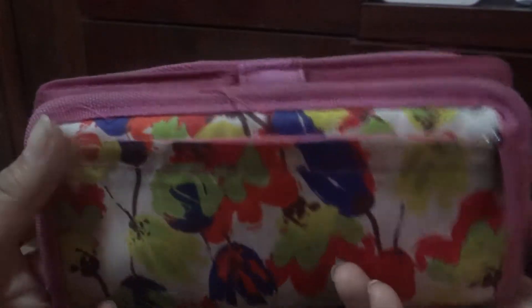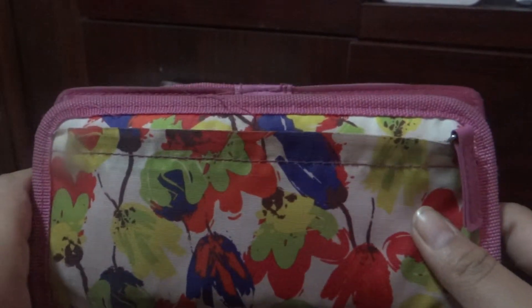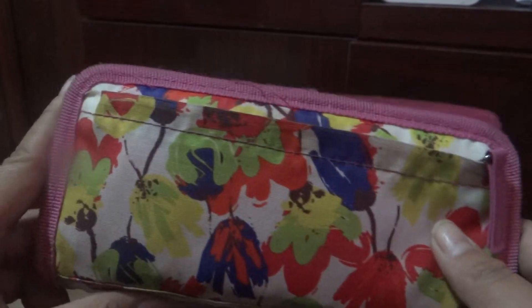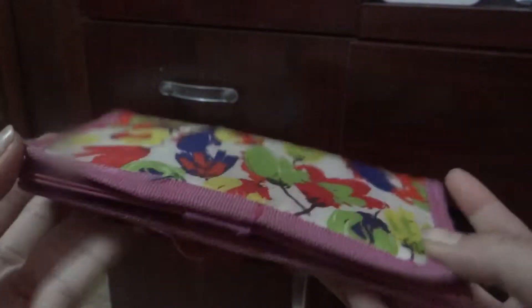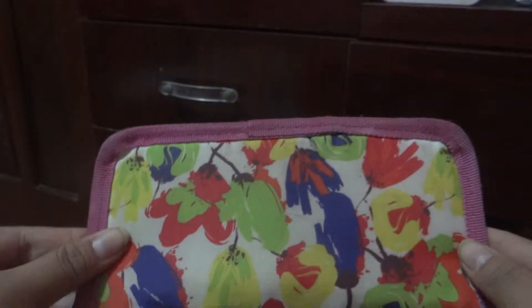Hey everybody, it's me Margaret. So today's video I'm going to show you a what's in my wallet. I think that this is pretty standard with every beauty fashion guru, so I'm going to do one myself. I know a lot of YouTubers have done this, but I want to do mine as well.